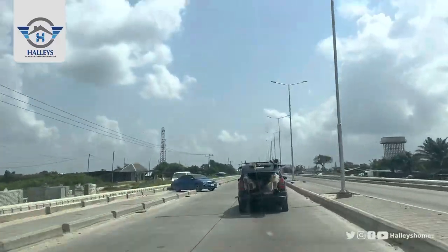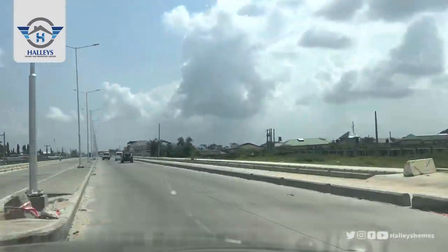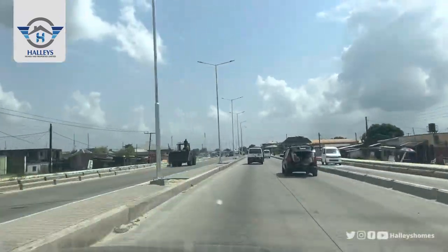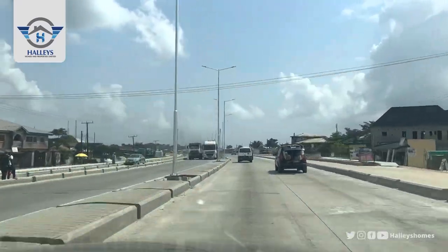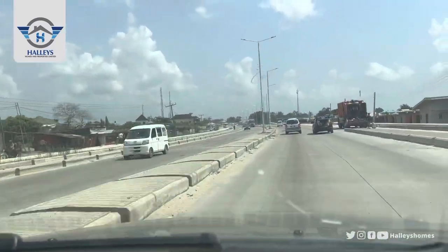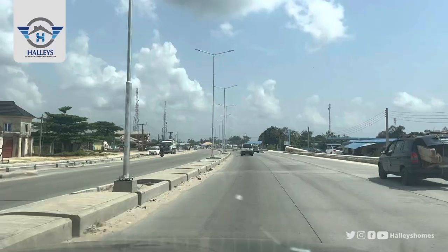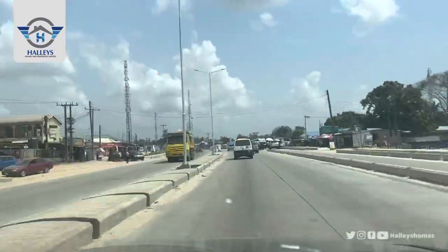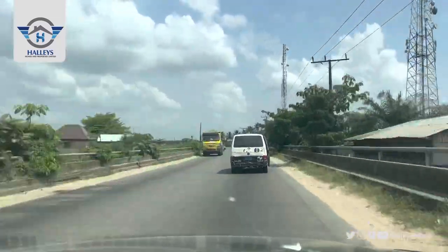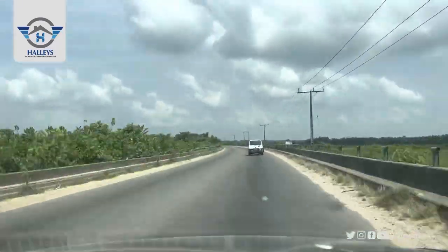You can see the drainage, the streetlights, the road — this is Ibeju-Leki. You can see the transformation of this area and the level of development. We just climbed the bridge now. Itonu City, Emen Estates Phase 3 Extension, Emen Estates Phase 3, Itono Residential — it's all after this bridge.